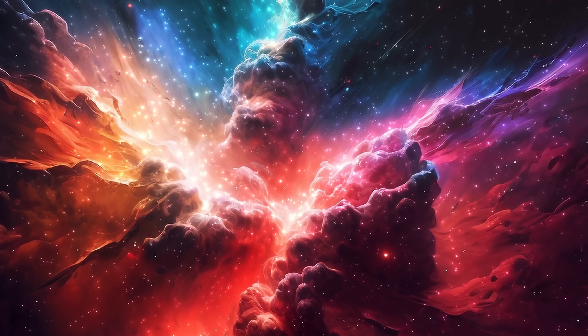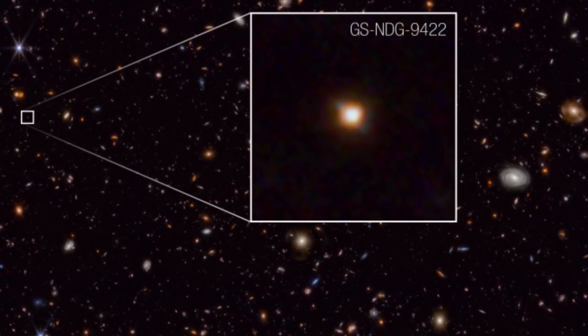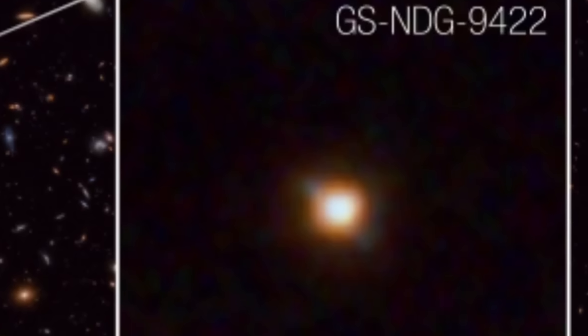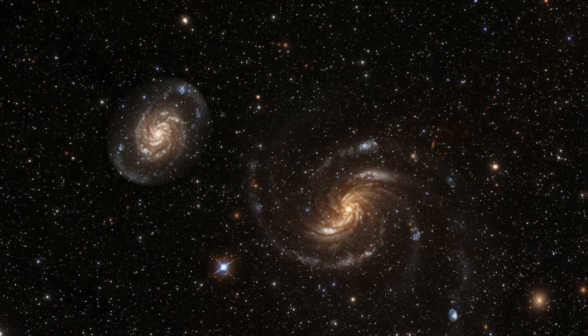These types of stars would cause tremendous illumination of surrounding gas, forcing it to shine super bright. And it turns out that extremely recently, researchers may have actually discovered something unusual in a galaxy far away. Using the James Webb Space Telescope, scientists discovered the galaxy GSNDG-9422 — a galaxy at a redshift of 6, essentially existing when the universe was only approximately 1 billion years old. But something was super unusual.